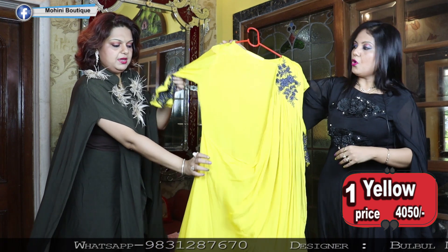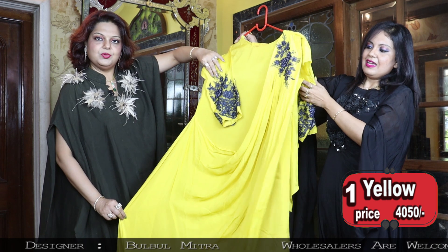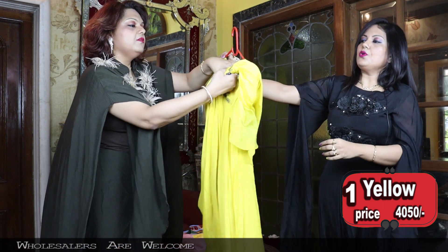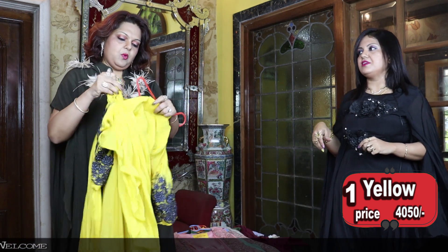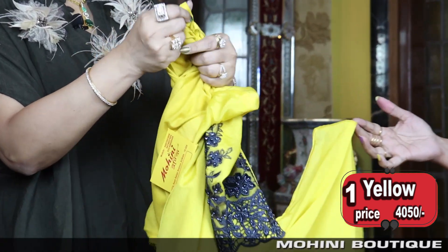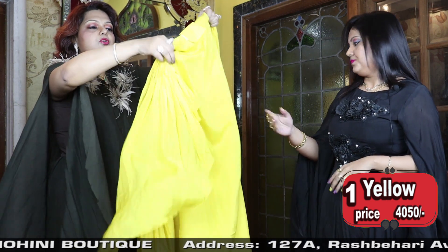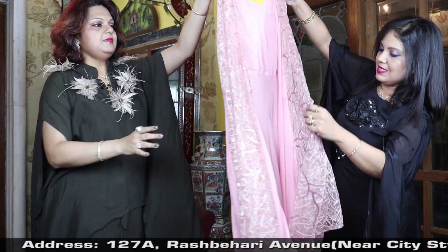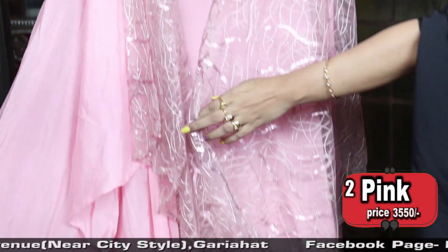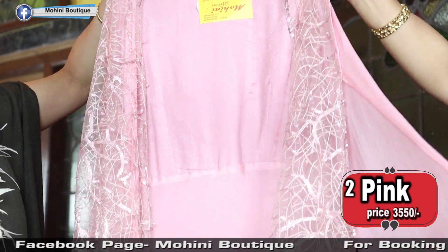The price is 4050. These have a zip and margin inside, so you can make it according to your size. There is quite a lot of margin given — two inches each side means four inches total margin on both sides, so you can adjust it according to your size. Next is another piece — see, look at this baby pink color. It's a completely festive wear, party wear for your wedding purposes.